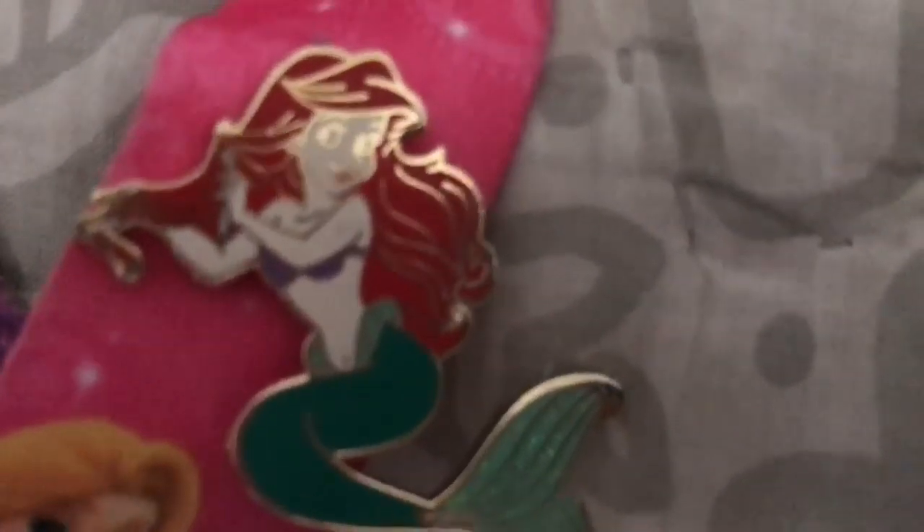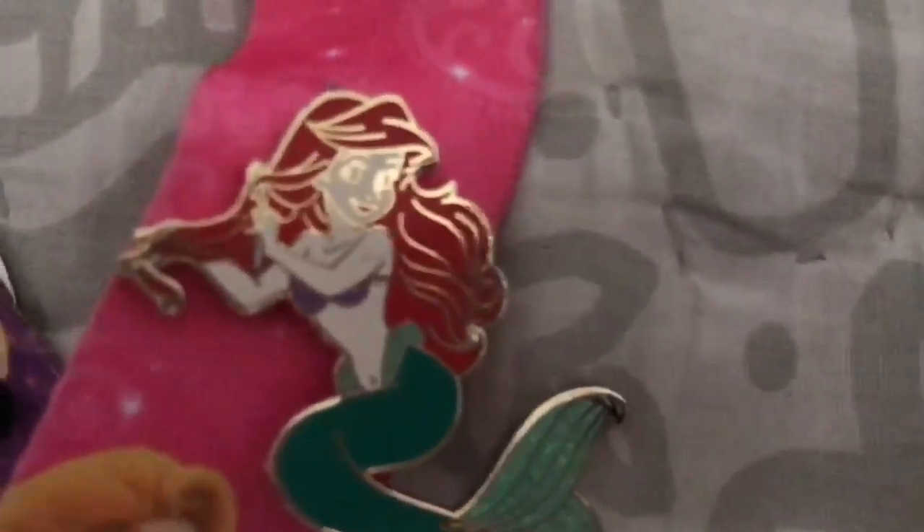The next item I got is this Ariel pin, and she's brushing her hair with a fork. It's very cute and adorable.